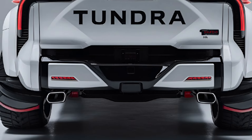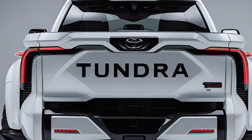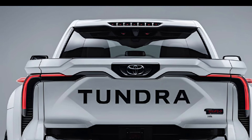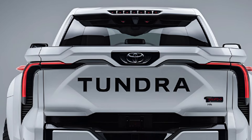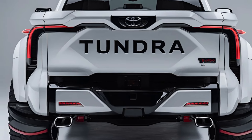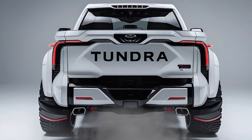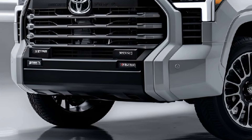The 2025 Toyota Tundra builds on its legacy as a full-size pickup, combining rugged durability with modern technology aimed at both work-focused users and adventure enthusiasts. The Tundra introduces enhanced performance, comfort, and advanced features.